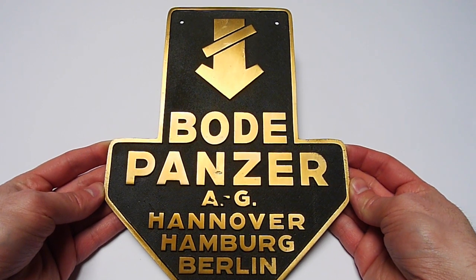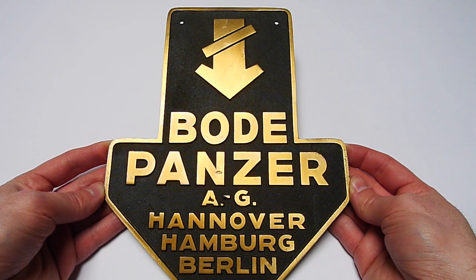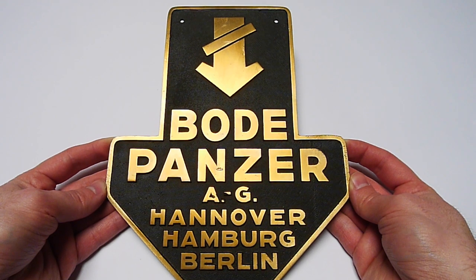But I saw this Bodepanzer safe plate in his store and I asked if he had that one twice — and he said yes, he had it twice and I could buy one. I said: magnificent!